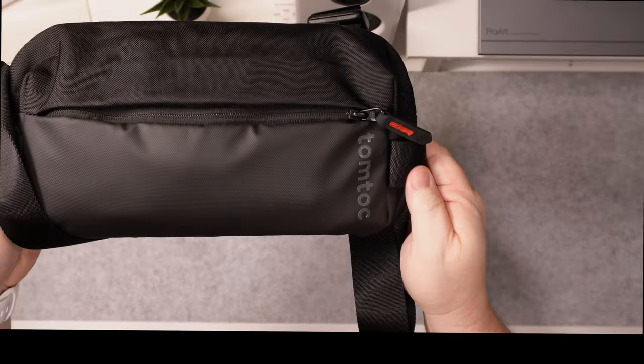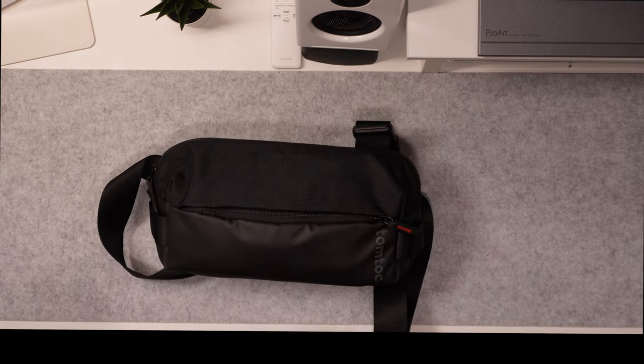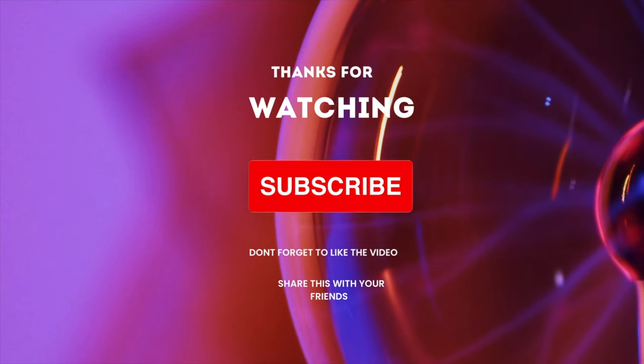Right now it's $42.99, plus you get a 15% coupon and it can be delivered overnight. Thank you for watching, and I really hope you consider subscribing to this channel — it would really mean a lot.